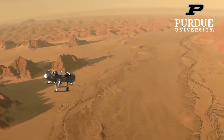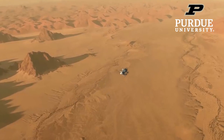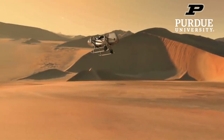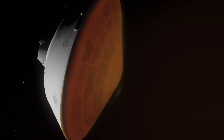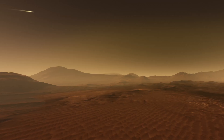Dragonfly is an octocopter that is going to be flying around Titan, which is one of Saturn's moons, doing a bunch of scientific research with the ultimate goal of better understanding some of the origins of life in this universe. The aspect of this mission that we're working on is to better understand the radiative heat transfer and the non-equilibrium chemistry that occurs behind a shock layer when the vehicle enters the atmosphere of Titan at extremely high velocities.